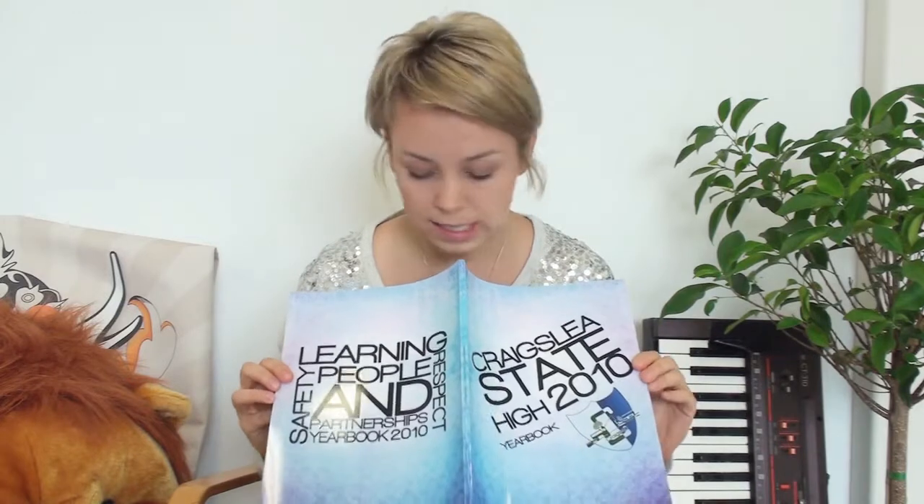It's very nice, this one. It's got a really nice finish, especially the cover. Just open it up for you. So this one's a soft cover, gloss. It just has the emblem — very simple but very effective.